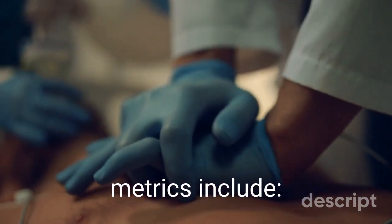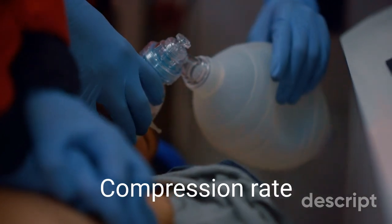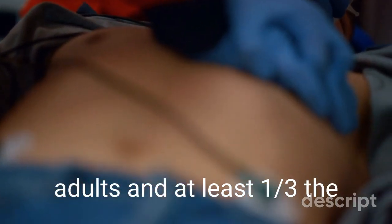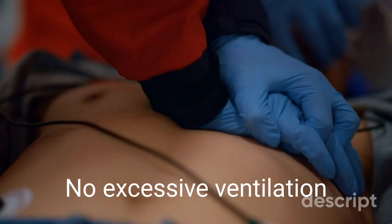High-quality CPR performance metrics include chest compression fraction greater than 80%, compression rate of 100 to 120 per minute, compression depth of at least 50 millimeters in adults and at least a third the AP dimension of the chest in infants and children, and no excessive ventilation.